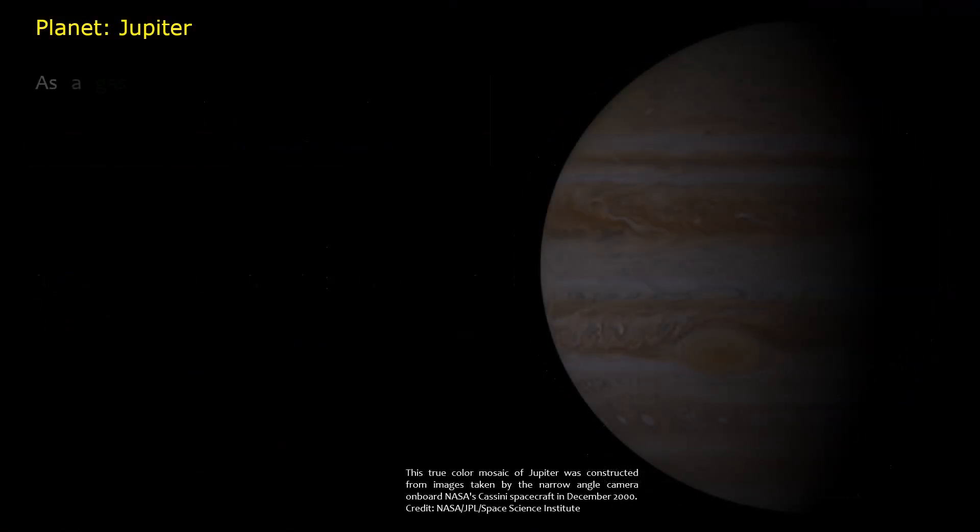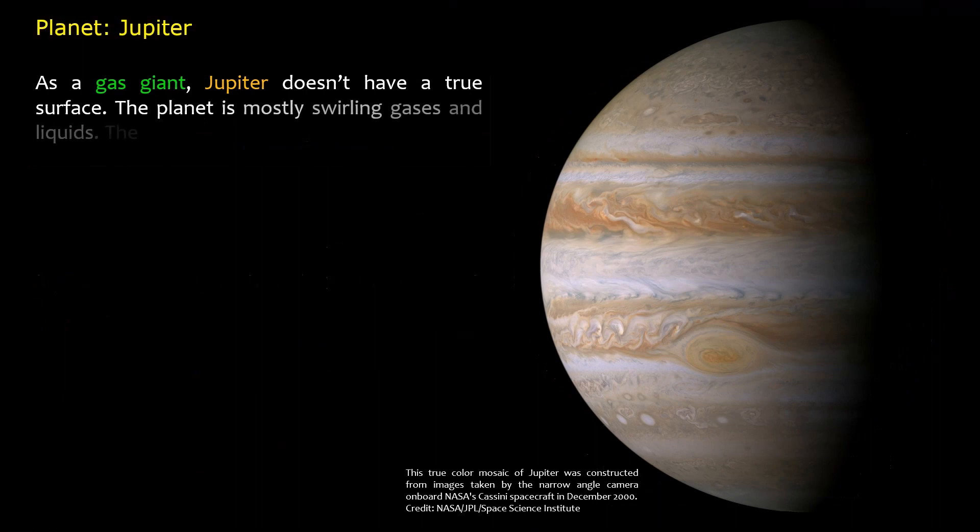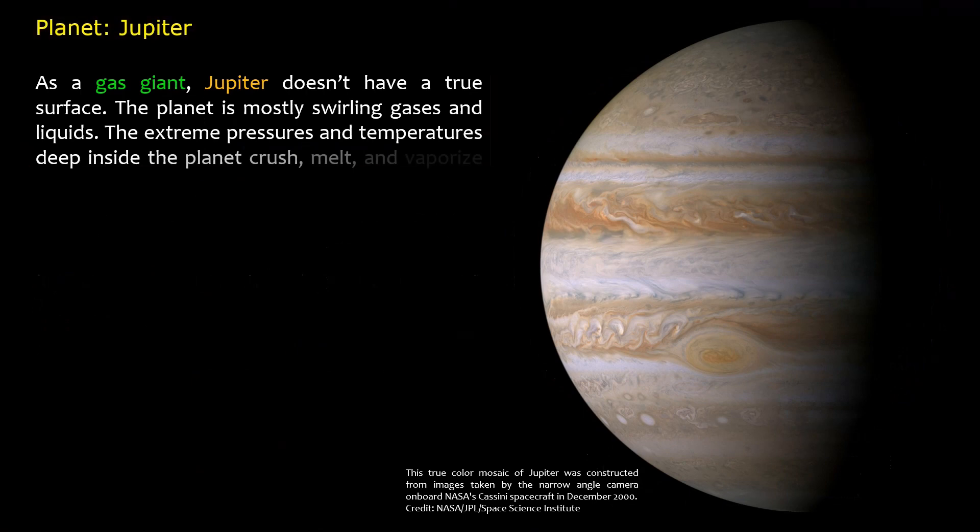As a gas giant, Jupiter doesn't have a true surface. The planet is mostly swirling gases and liquids. The extreme pressures and temperatures deep inside the planet crush, melt, and vaporize spacecraft trying to fly into the planet.